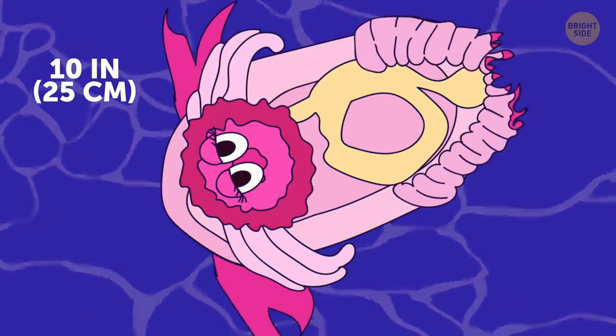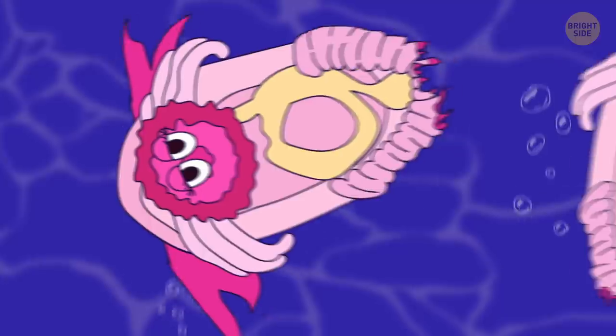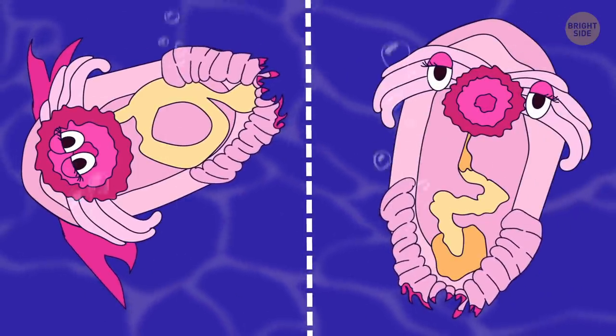Pink sea-through fantasia has a romantic name, and for a reason — its body is absolutely translucent.